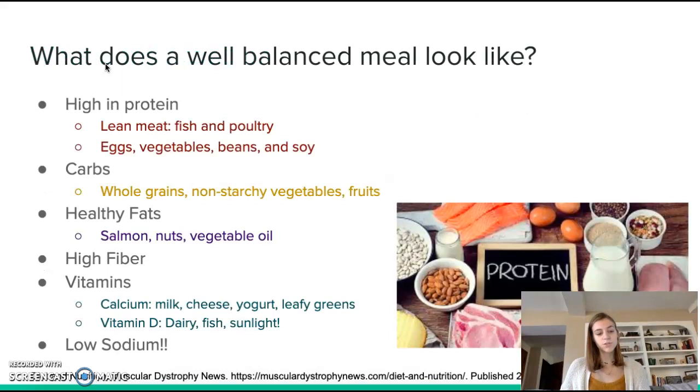A well-balanced meal for a DMD patient should be very high in protein, as proteins are required for muscle regeneration and repair. Lean meats such as fish, poultry, eggs, vegetables, beans, and soy are the healthiest options and provide the largest amount of protein per serving. Preferred carbohydrates include whole grains, non-starchy vegetables, and fruits, as these provide energy while also being healthy. You also want to consume healthy fats such as salmon, nuts, and vegetable oil, and reduce saturated and trans fats in the diet.